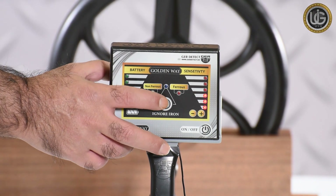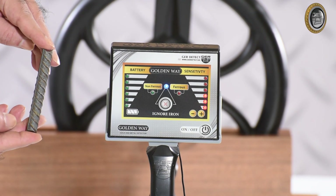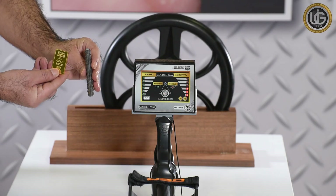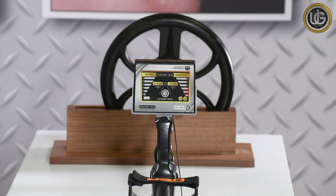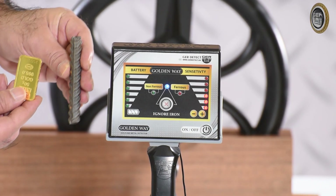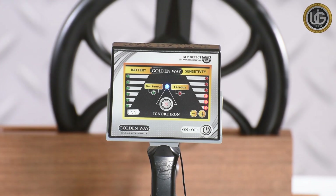If you are only searching for precious metals, press the Ignore Iron button. When a non-precious metal is detected, the device will stop the sound with the red indicator on. The device has the capacity to capture two metals — both precious and non-precious — at the same time, and distinguish between them by lighting the red and green indicators and making two different sounds instantly. If the Ignore Iron button is activated when both types are detected, the red and green indicators will light up but sound will play only for the precious metal.